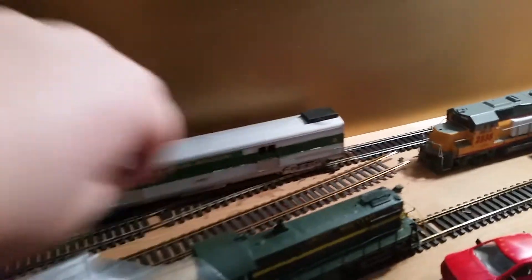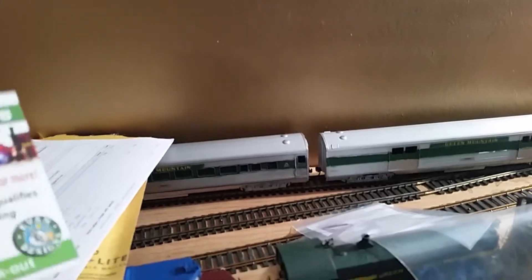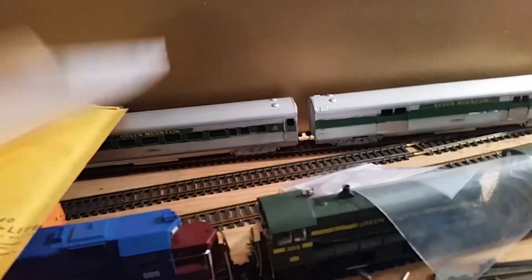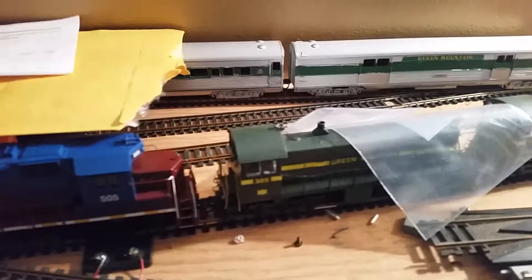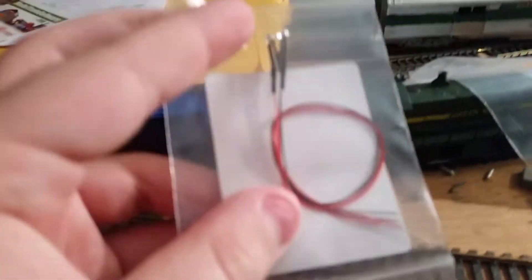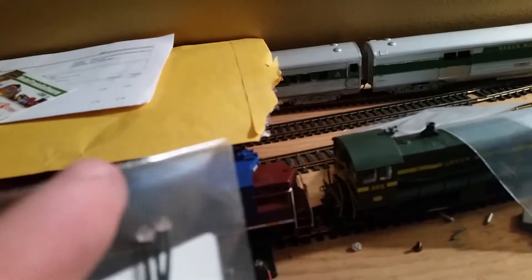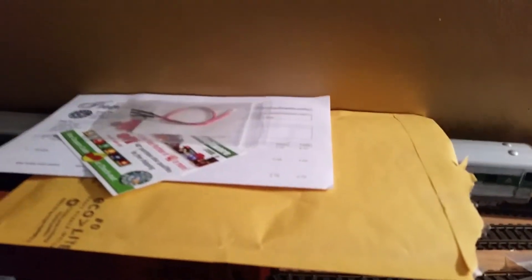I've also been busy with projects lately. A couple of videos ago we ordered LEDs off of modeltrainsoftware.com. These are red marker light LEDs — I'll show you right here. I got the white ones in already. Stay tuned, you guys will see the white LEDs in action at the Auburn Train Show coming up on Sunday.